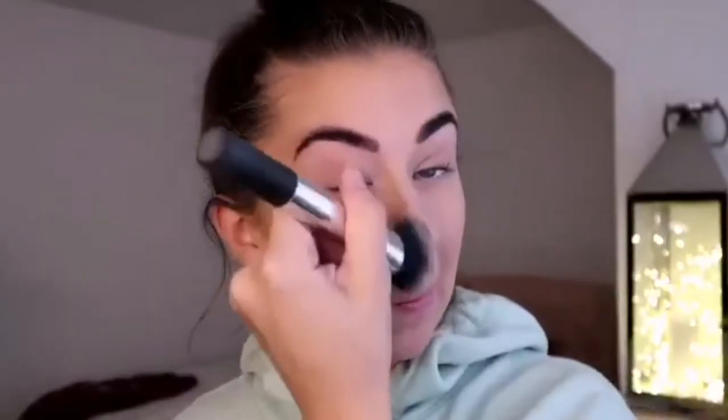I now go in with my actual holy grail product — the Benefit Hoola Bronzer. I just use the standard colour, though they've brought out caramel shades too. I take it with a Real Techniques cheek brush, applying it in all the usual places: under my jaw, my cheekbones, down the side of my nose, and on my forehead. I don't contour heavily as it feels too much for an everyday look.